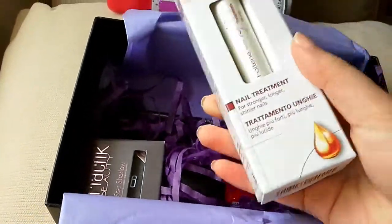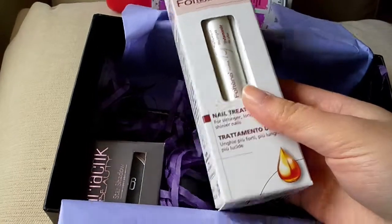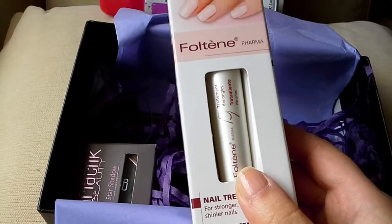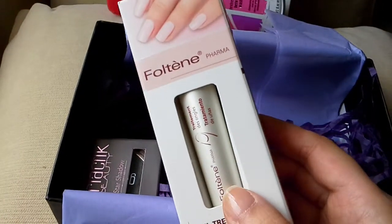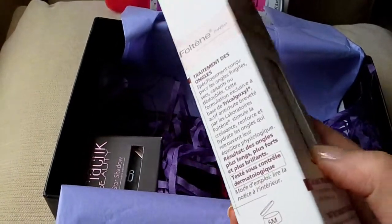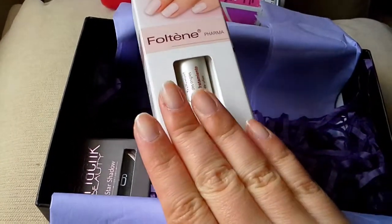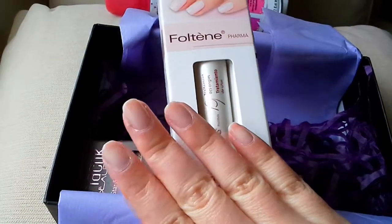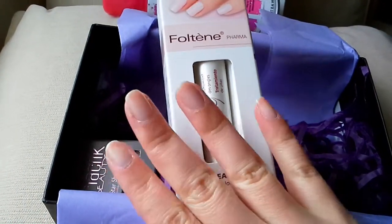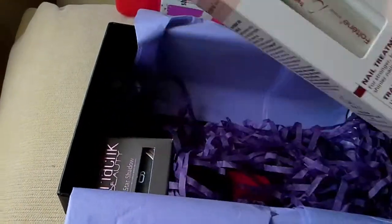And then we have a Faultine nail treatment for stronger, longer, shiny nails. That's very interesting — Faultine. They do stronger eyelashes and they do nails as well. Like, does that really have something in common? But as you can see my nails are starting to get longer. I don't tend to wear nails long, so this is actually really cool. Maybe I will try this and see what happens.